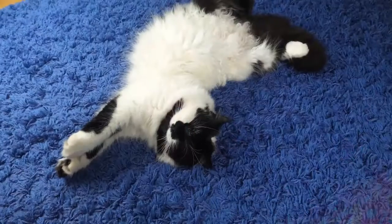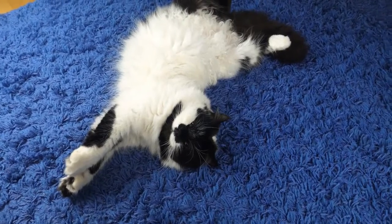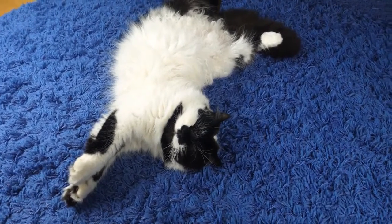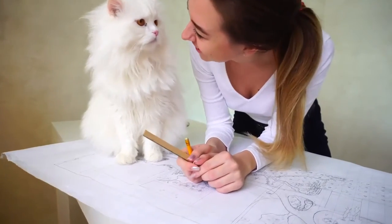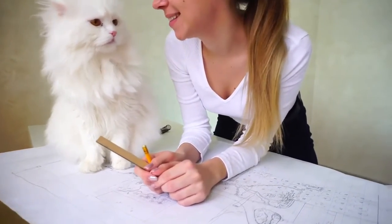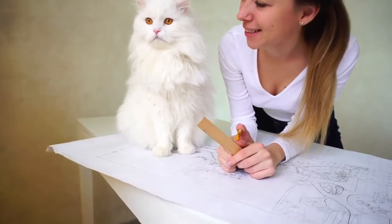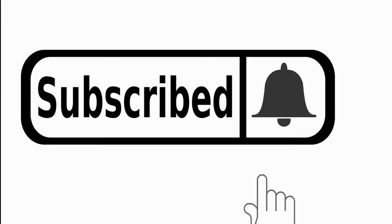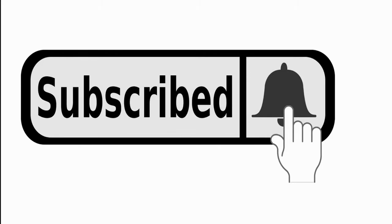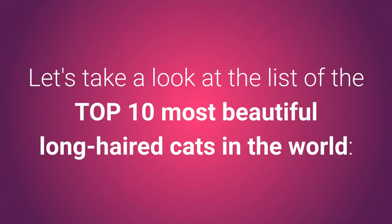Do you love long-haired cats? If your reply to that question is yes, this list of the top 10 most beautiful long-haired cats will delight you. My cat is the most beautiful — it's a statement most cat owners will relate to, yet certain breeds still stand out as queens of the long-haired felines. See how you like the top 3 beauties on this list. Before we begin, if you're new to our channel, I invite you to subscribe and join our growing family of animal lovers. Let's take a look at the list of the top 10 most beautiful long-haired cats in the world.